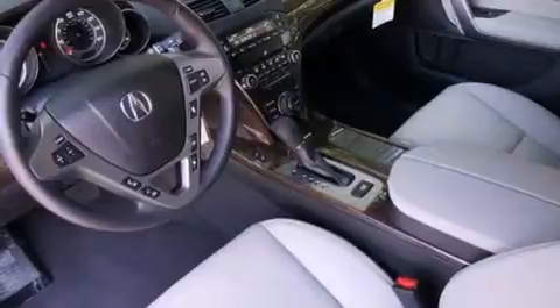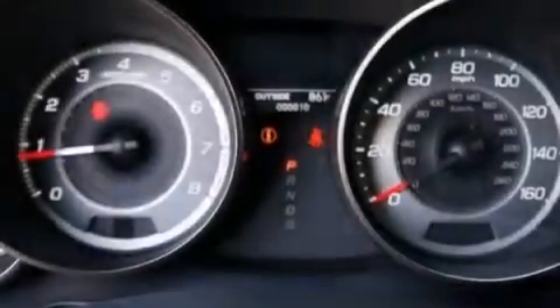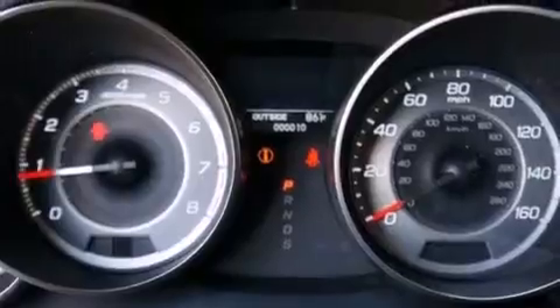The following features are also included: memory settings for the driver's seat positions, so you can recall your favorite position with the push of one button, dual-power seats, cruise control, and an illuminated driver's side vanity mirror.